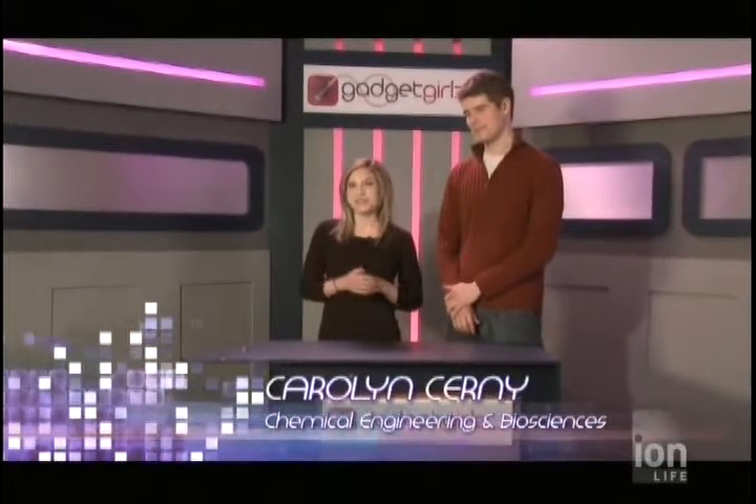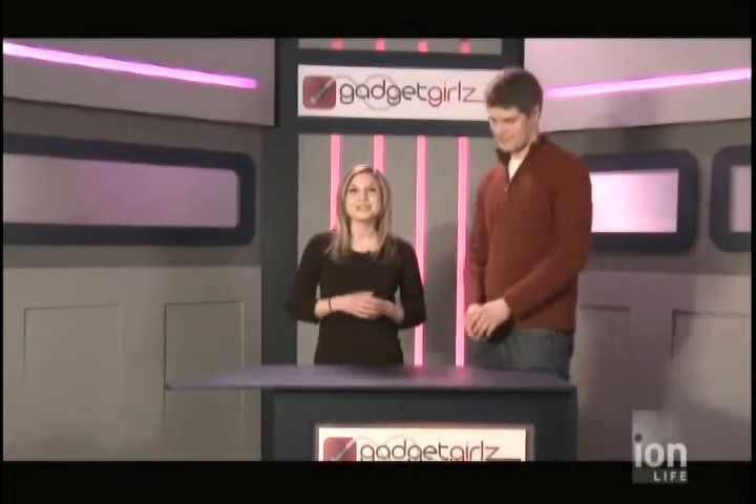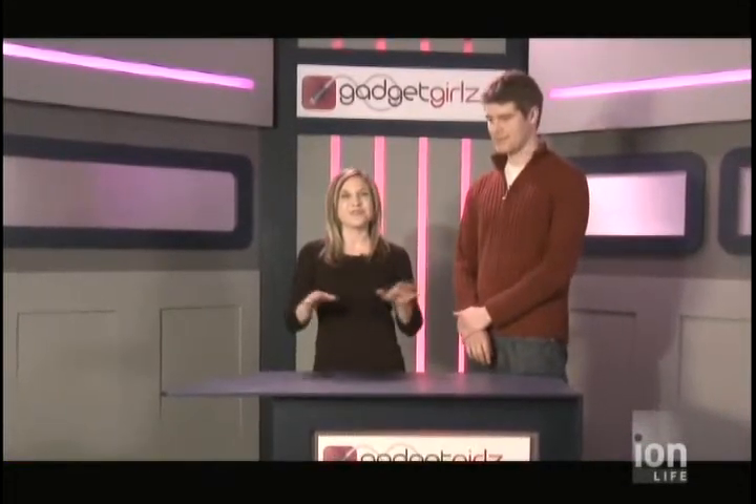Have you ever missed an important phone call because you couldn't hear your phone ring or feel it vibrate? Well, not to worry — we're here with Eric Mitakowski from Alerta, and he's going to tell us all about the new Impulse watch. This BlackBerry accessory is going to make sure you never miss an important phone call ever again. Eric, tell us how this watch works.